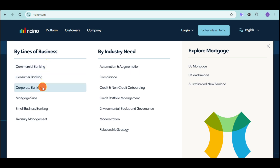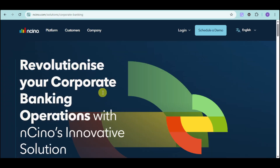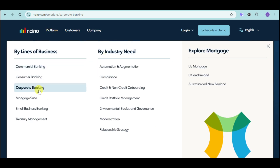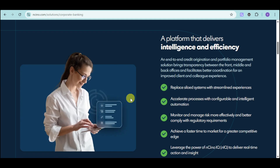For example, let's choose the corporate banking option. When you choose a particular one, you can see the platform that can help you with your solution. What's great is that Ancino actually builds something based on each banking solution's needs, so it has different features from other banking lines. This is a platform that replaces siloed systems with streamlined experiences, leveraging the power of Ancino IQ to deliver real-time actions and insights.